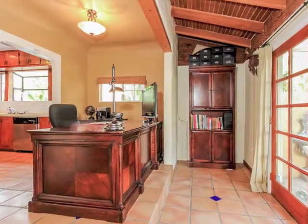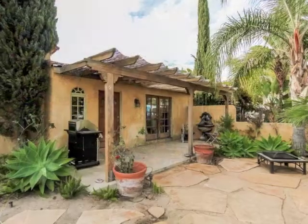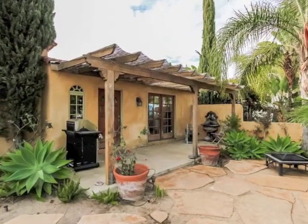The Faircrest Heights location is superb, within close proximity to excellent dining options and entertainment. Plus, three one-bedroom income apartment units currently generate over $3,900 monthly income. Welcome home.